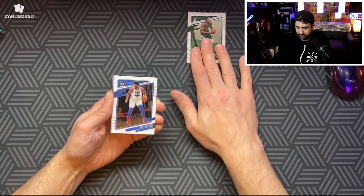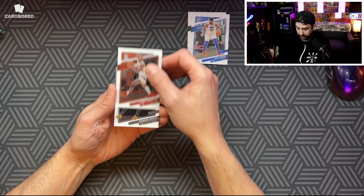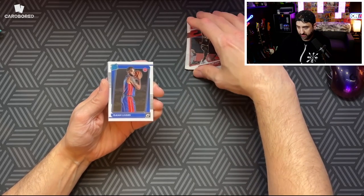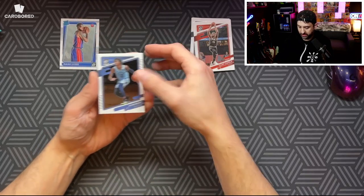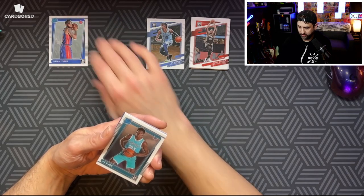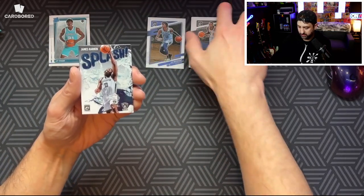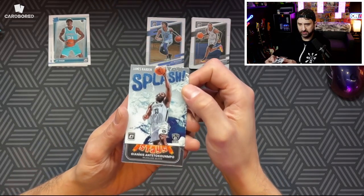Alright, we got Yana Space, Joel Embiid, Gary Trent Jr., Derek White, Clint Capella. We got an Isaiah Livers — we've already got that one, but it's alright. First rookie. We got a Ja Morant base. I feel like I've opened this identical pack before. We got JT Thor, Deontay Murray. We got a nice James Harden splash — that is not a silver, that is just a regular base.